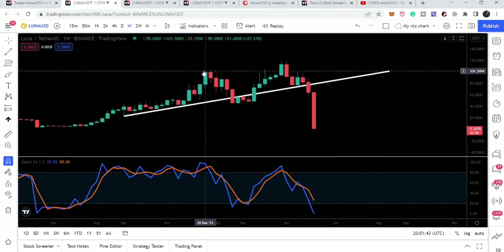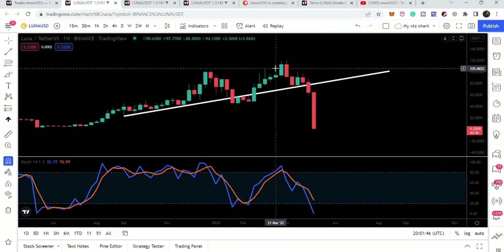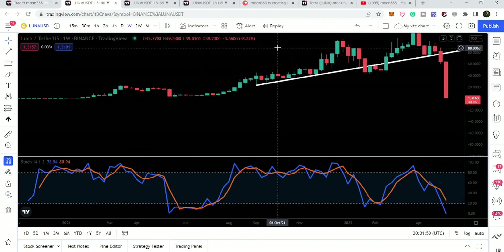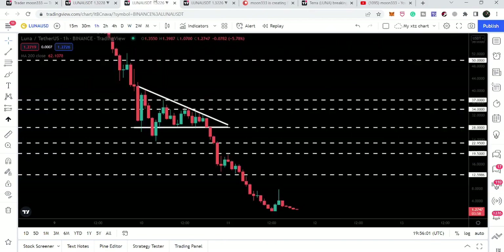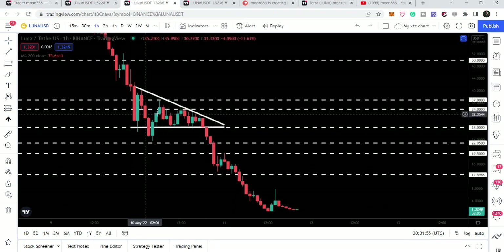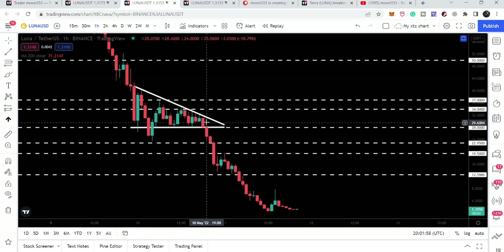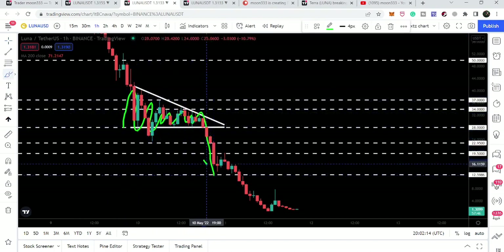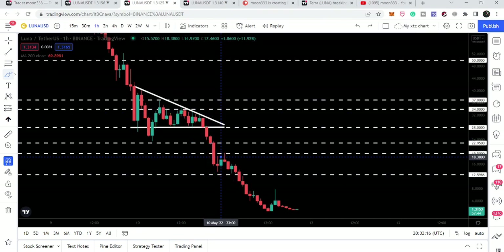When we had the previous dump Luna was oversold, then we recovered. After that dump Luna was oversold and recovered again. Let's see what will happen this time. Yesterday I told you: if this triangle breaks out, there will be some signs of stability — showing that Luna can recover. But we can see that Luna moved down inside this descending triangle.